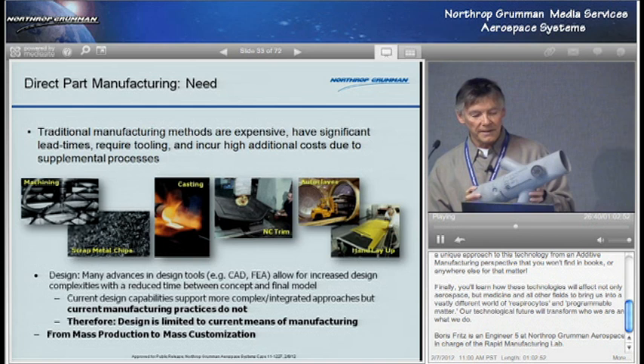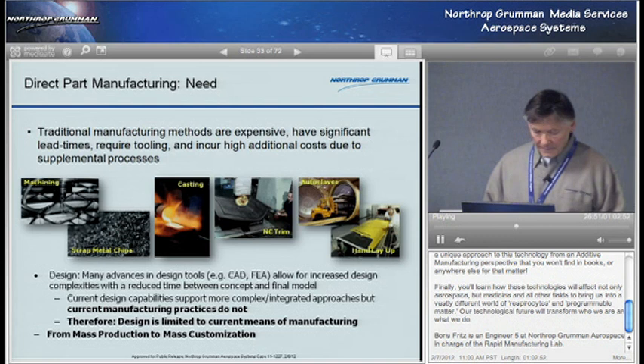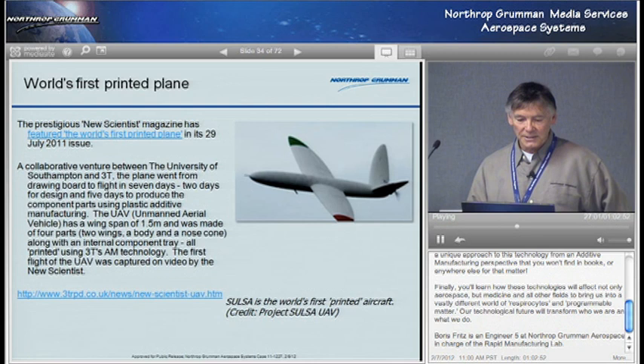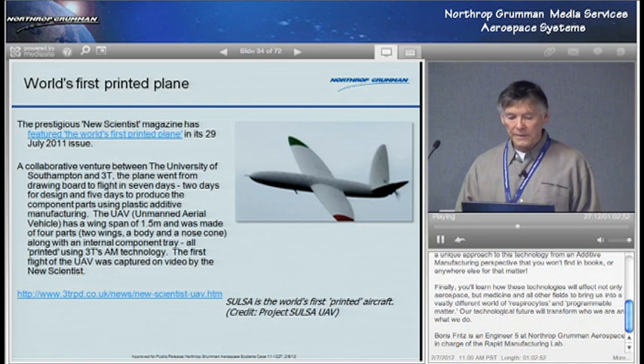This is what my friend calls the MOAD — Mother of All Ducts — because it shows all these different capabilities. Going from mass production to mass customization: the world's first printed plane just recently came out last summer. That was an unmanned aerial vehicle with about a five-foot wingspan that they grew almost overnight. Eventually, you'll be able to grow an aircraft as a whole unit, and that's the idea to prepare for now.